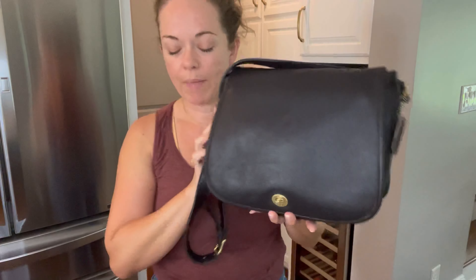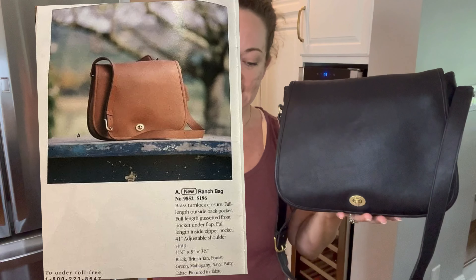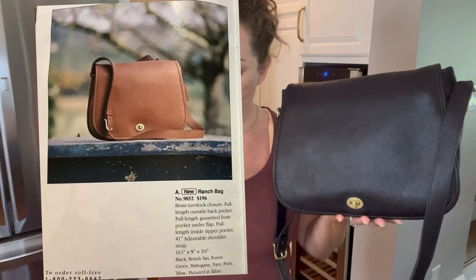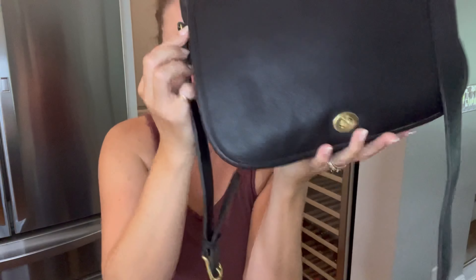I got some bags to compare this one to, and then we're going to try her on. She was new in the fall of 1990 — here's a catalog photo from the vintage Coach catalogs. 1990 fall new ranch bag, style number 9852. She has a 41-inch adjustable strap attached by D-rings, and she is about 11 and a half by 9 by 3 and three quarters. She is large.